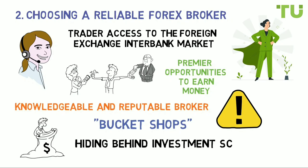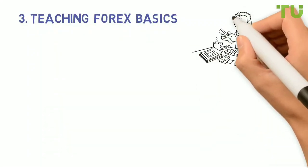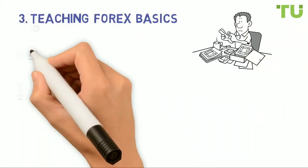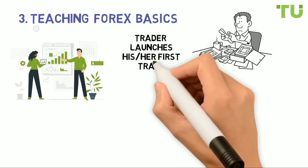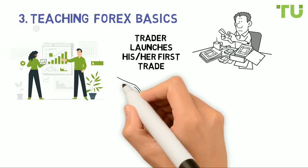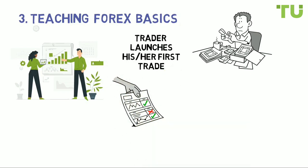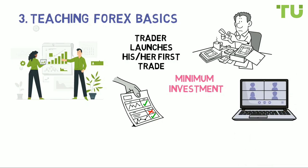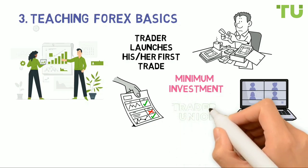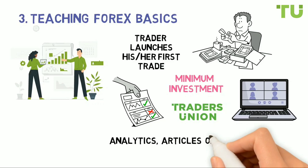Step three: teaching forex basics. You don't need an education in economics to be successful in forex trading. Nevertheless, a trader must obtain at least basic knowledge about the forex structure and how the forex market functions before launching their first trade. It is necessary to understand specific terms, typical trading strategies, approaches to forecasting, and methods of risk diversification. Forex brokers provide a variety of basic training courses, and the Traders Union website regularly publishes up-to-date analytics, articles on trading strategies, and risk-averse information on investments.